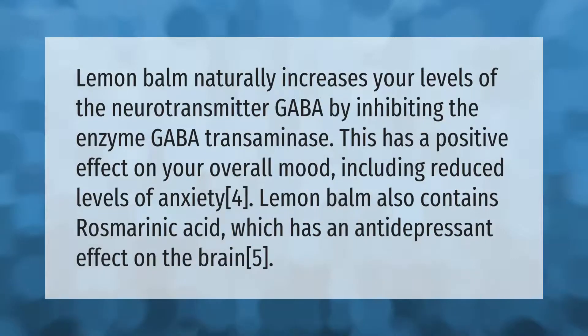Lemon balm naturally increases your levels of the neurotransmitter GABA by inhibiting the enzyme GABA transaminase. This has a positive effect on your overall mood, including reduced levels of anxiety. Lemon balm also contains rosmarinic acid, which has an antidepressant effect on the brain.